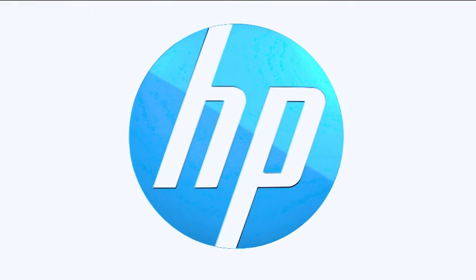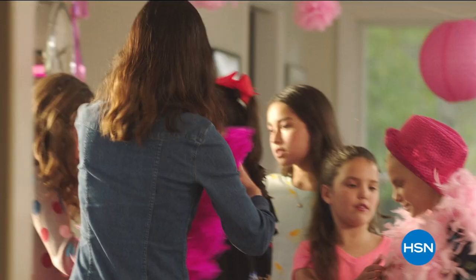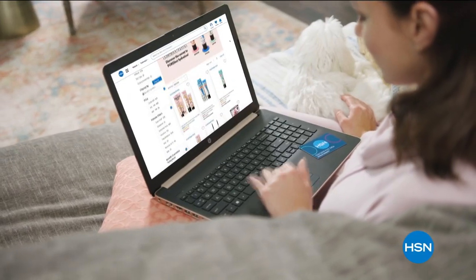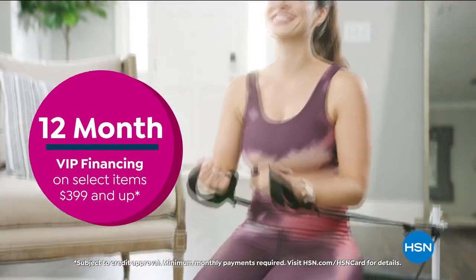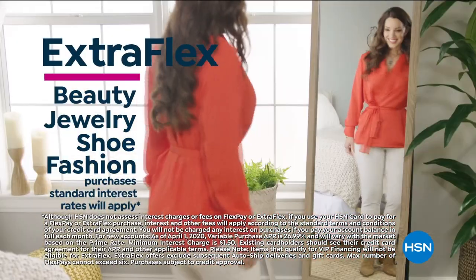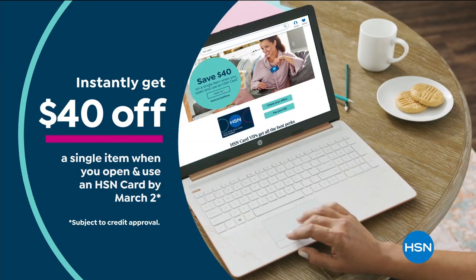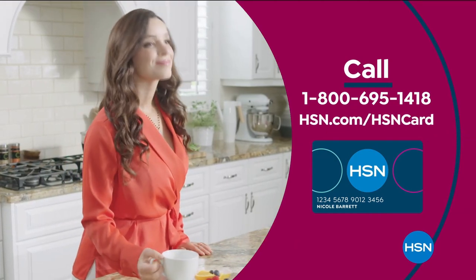With the power of HP from HSN, reinvent how you work, play, and live — technology that makes life better for everyone, everywhere, with deals designed for every budget. Get the best deals with the HSN card. As an HSN card VIP, you'll get 12-month VIP financing on select items, extra flex on beauty, jewelry, shoe, and fashion purchases, and at least eight VIP savings events a year. Includes fraud protection with no annual fee. Apply now and instantly get $40 off when you're approved. Call 1-800-695-1418 or visit hsn.com/hsncard.